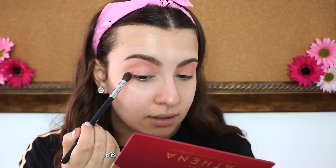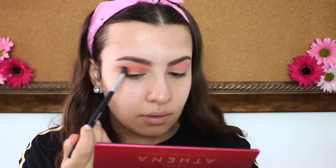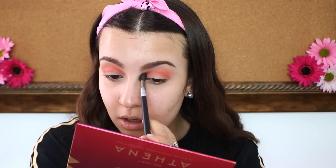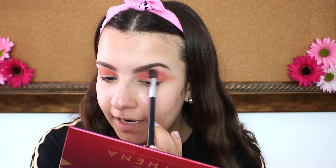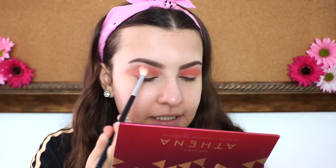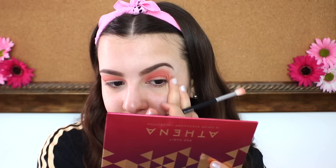Now I'm going to take a smaller brush — the Morphe M505 — and dip into the shade Lore, which is a really bright fiery orange. Oh, that's really bright! I'm going to put that on the outer corners and really flick it out to get a little bit more of a wide-eyed effect. Then I'll go back in with the original brush to blend everything together.